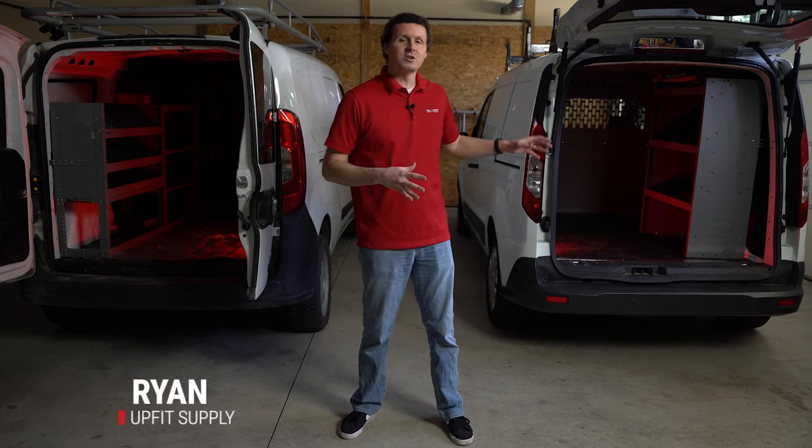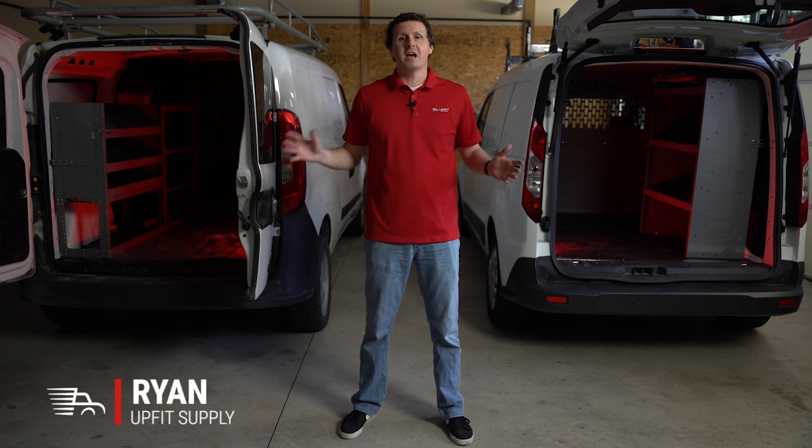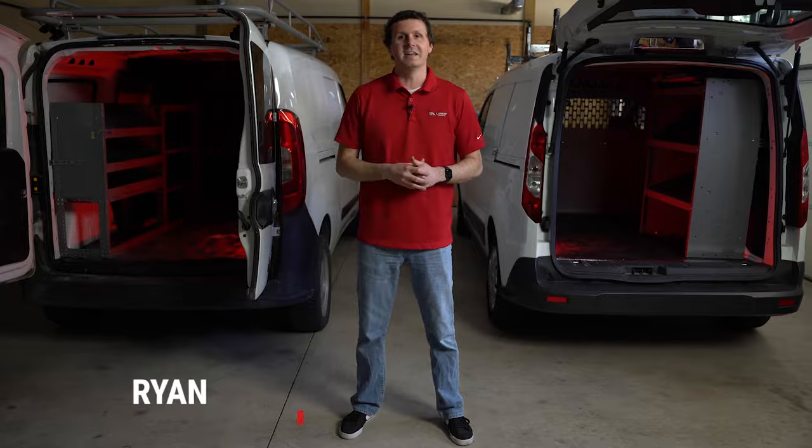Hey, it's Ryan from Upfit Supply, and we have a Ford Transit Connect and Ram Promaster City in the shop today. We're going to do a side-by-side comparison to see which one makes the ultimate compact work van, so let's get into it.